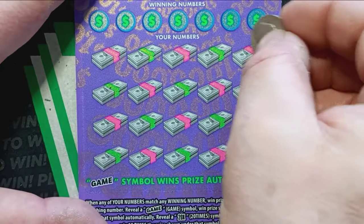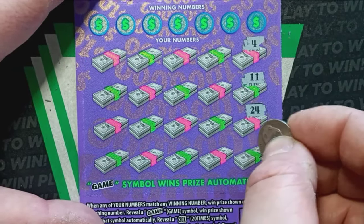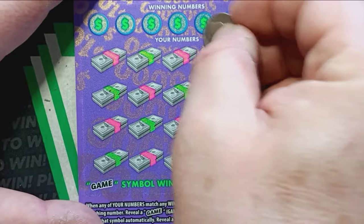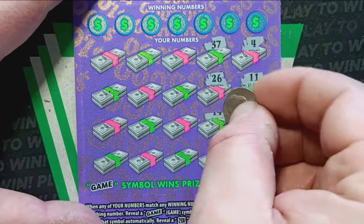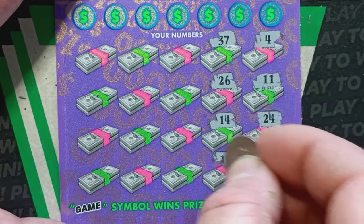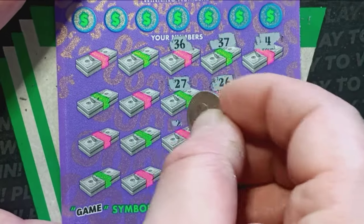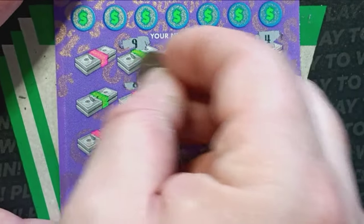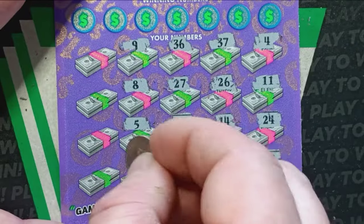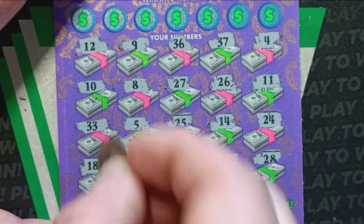Can we see a game or a 20X? That'd be nice. Numbers: 4, 11, 24, 28, 37, 26, 14, 15. Chances are we're not going to get a win on this one, but you never know until you scratch it off. 36, 27, 25, 19, 9, 8, 5, 34, 12, 10, 33, and a number 18.